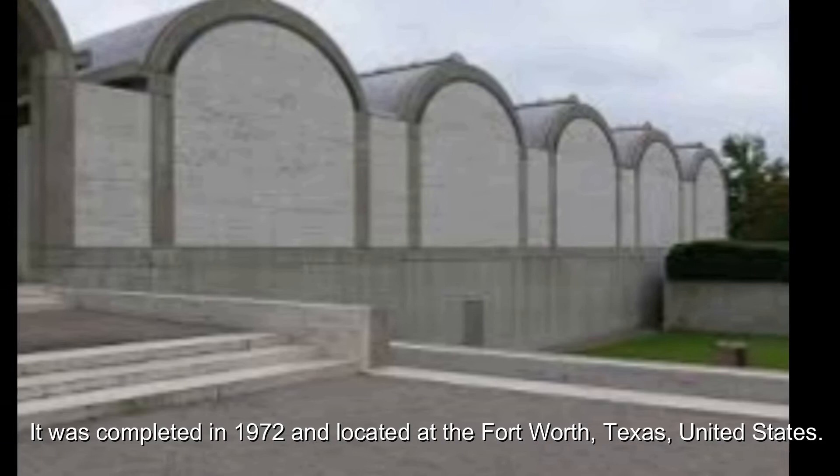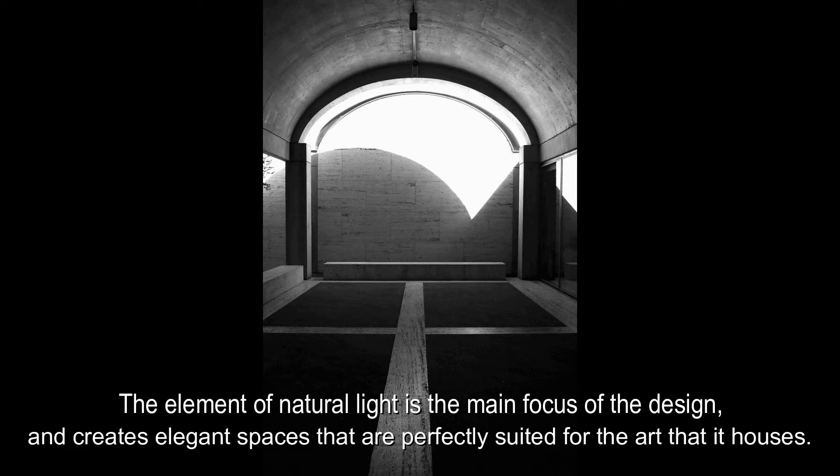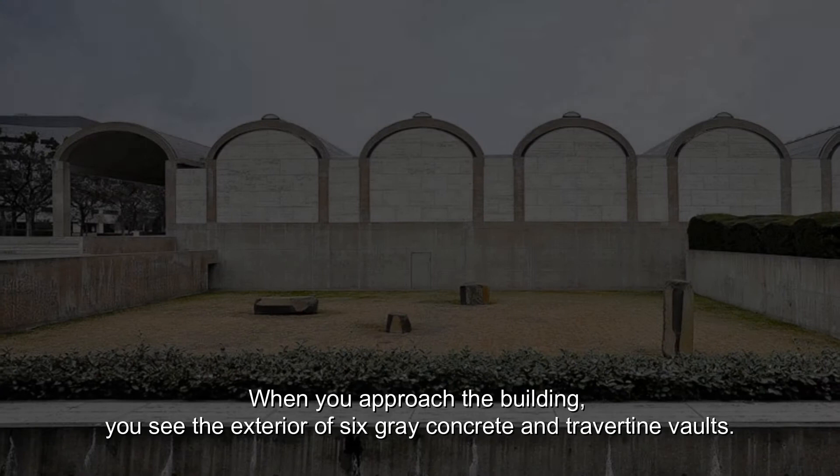The building was originally used to keep Kimbell's art collection. The element of natural light is the main focus of the design and creates elegant spaces that are perfectly suited for the arts it houses. When you approach the building, you will see the exterior of six grey concrete and travertine walls, which make out the north and south wings of the building.